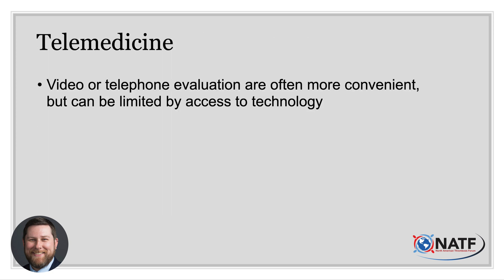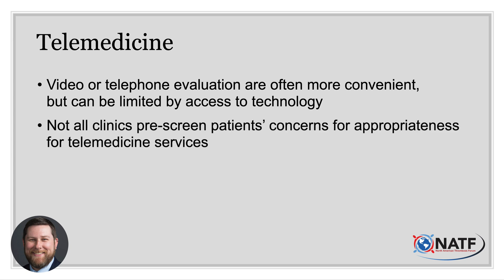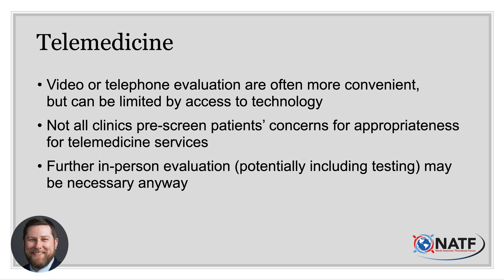Telemedicine — being able to connect remotely with a healthcare professional via video or telephone — has really come into its own during the COVID-19 pandemic. That said, it is not appropriate for all presenting concerns, as evaluation is fairly limited. Some facilities have a live person help triage these visits; others use a computer-assisted algorithm. The clinician may suggest the patient be seen in person for further evaluation. Those who are without appropriate electronic devices, a reliable internet connection, or who are uncomfortable with computer technology may find telemedicine more frustrating than helpful.